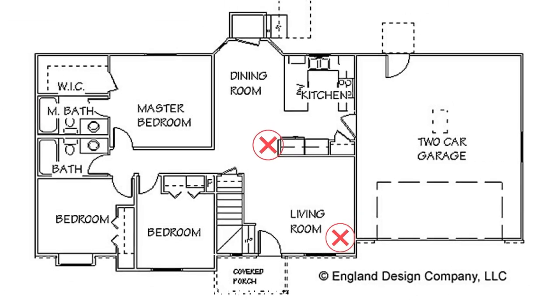Number three: other places that you probably don't want to have a thermostat is near the kitchen, the garage door, or near windows. Temperatures in these areas of the home might be a little different from the other parts of the home that you're trying to keep at a certain level.